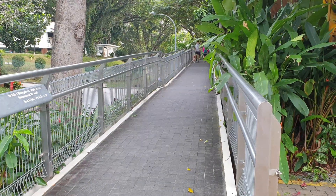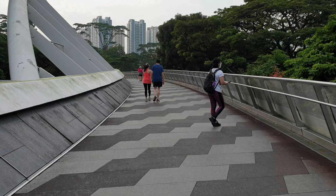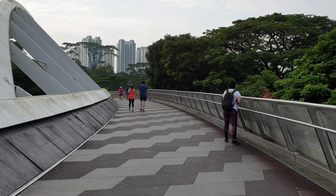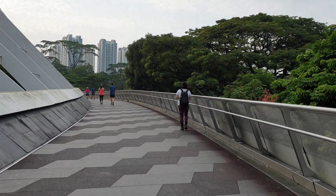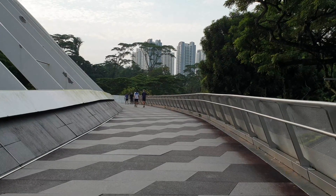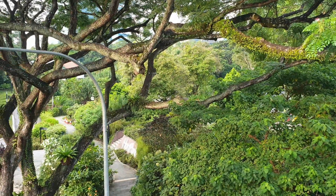Throughout the day, people will exercise in Singapore in the form of walking, jogging, or other activities — they keep themselves very active. As you can see here, there is already sunrise at 6:45 to 7 o'clock, so people are already going to work. We have reached around 7:30.